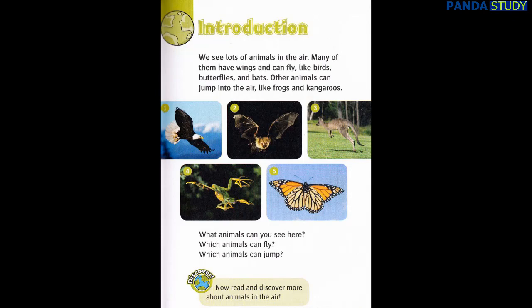We see lots of animals in the air. Many of them have wings and can fly, like birds, butterflies, and bats. Other animals can jump into the air, like frogs and kangaroos.